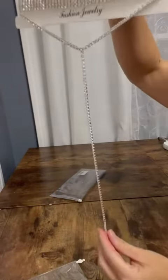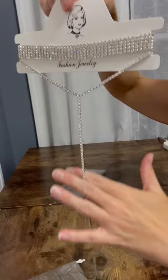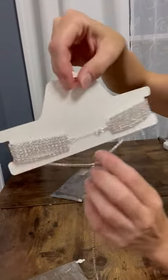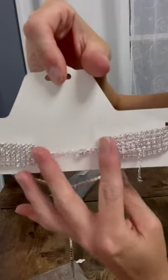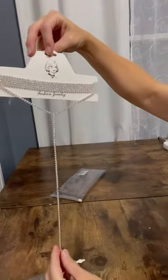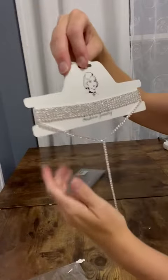It comes and hangs down right between your breasts all the way down and goes around the neck. It is adjustable with the clasp so you can make it a little tighter if needed around the neck. It's absolutely beautiful and shiny.